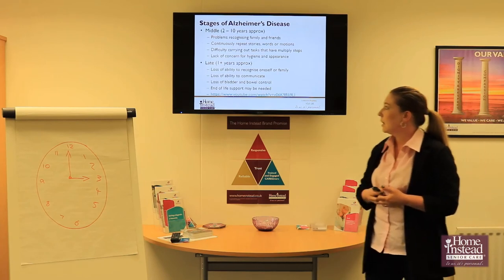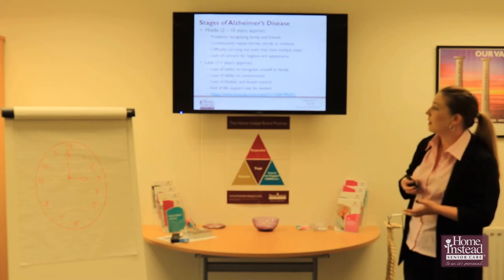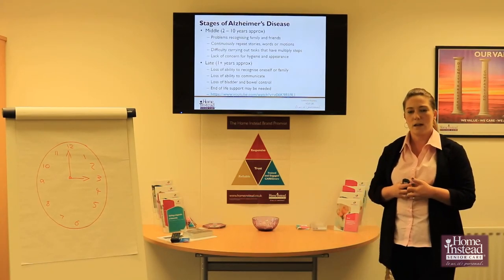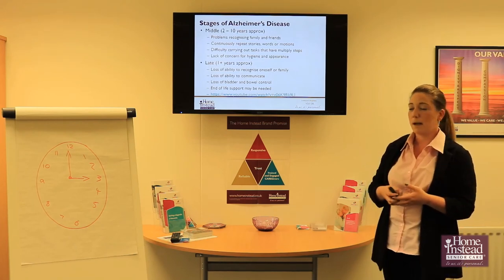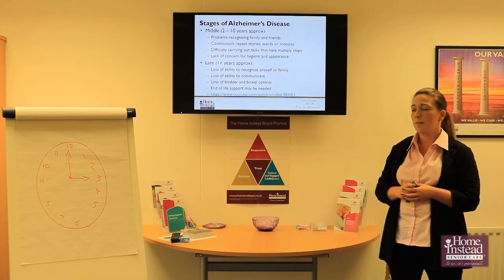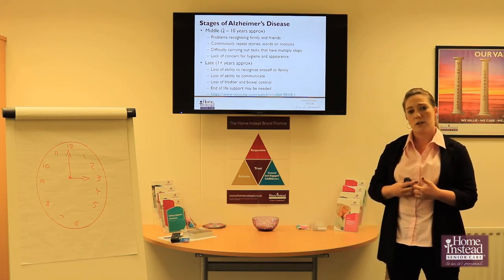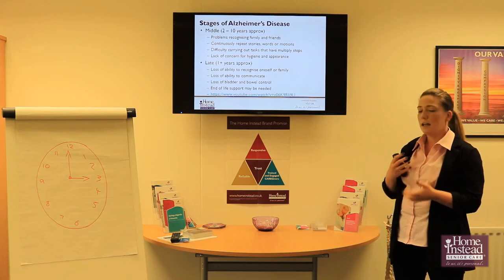In the late stage, things become a lot more challenging for the individual and for family and friends around them. There can be a complete loss of ability to recognize family and also oneself — which means mirrors can be a very terrifying thing for someone with dementia. Imagine looking in a mirror and not recognizing who you see looking back at you. There is also a complete loss of ability to communicate, as well as bladder and bowel control. It is at this point we would really start looking at end-of-life support. Although it is very challenging for family and friends, the fear, confusion, and lack of understanding for the individual is much more overwhelming.